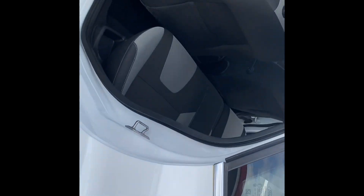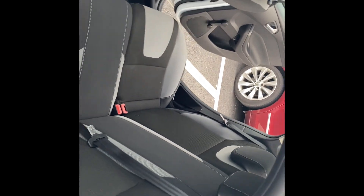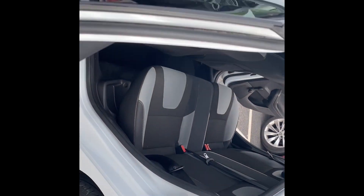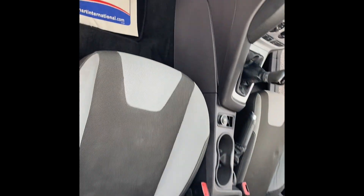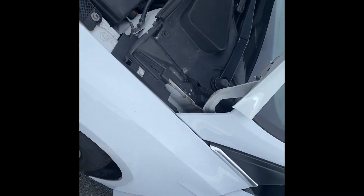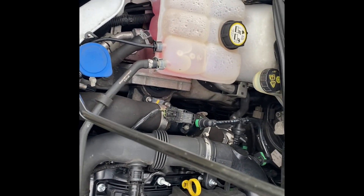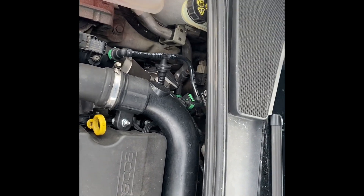In the boot you've got a 60/40 split rear seat and a good size boot. It's all nice and clean and tidy. We have just done an MOT on this car, so it is all ready to go and any advisories would have been dealt with as well. Coming out to the front to show the engine bay — as you'd expect, everything is running very nicely.